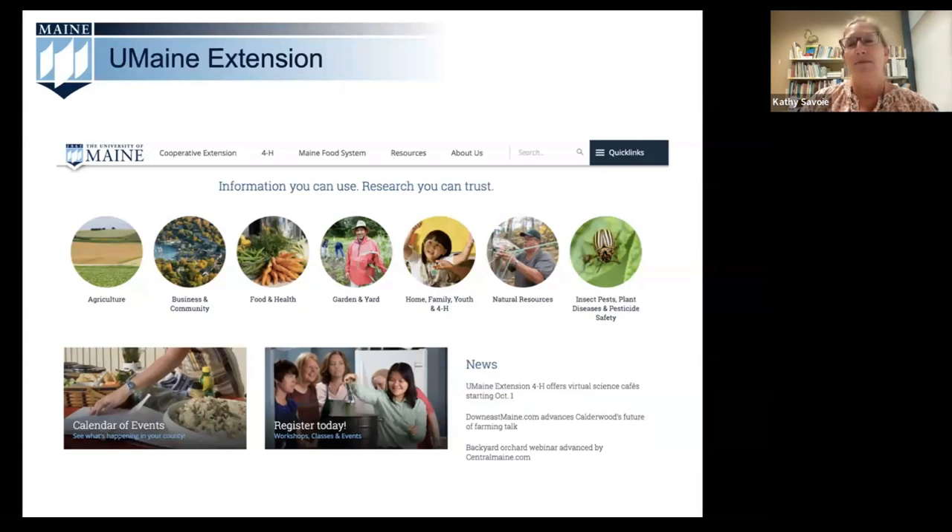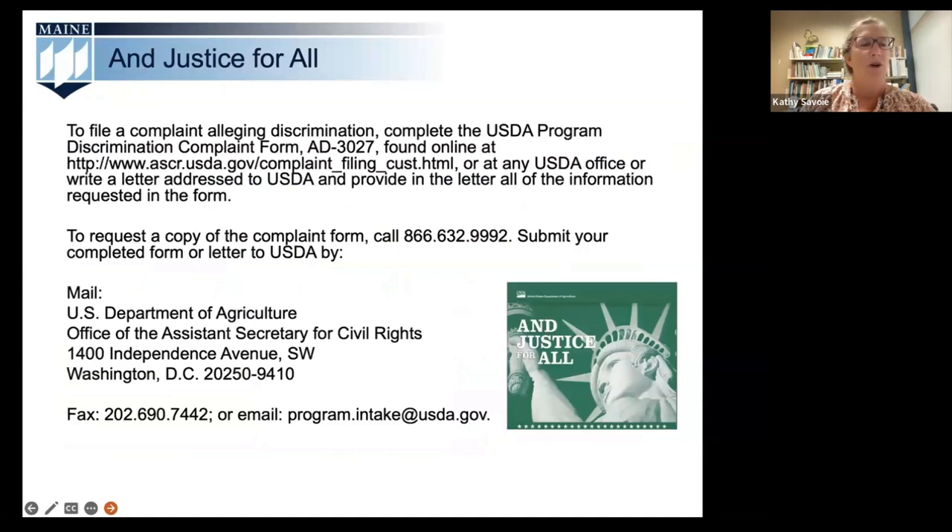Our educational programs include many that you're familiar with, like agriculture, horticulture including the Master Gardener program, 4-H youth development, food safety, nutrition, and of course food preservation — what you're here to learn about today. The University of Maine is prohibited from discriminating on the basis of race, color, national origin, sex, age, disability, and reprisal or retaliation for prior civil rights activities.